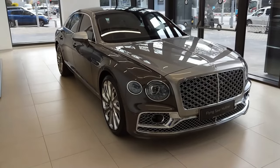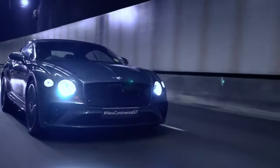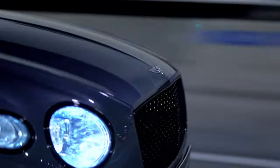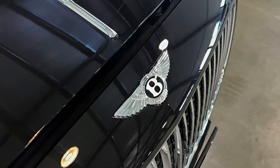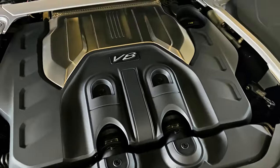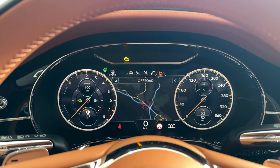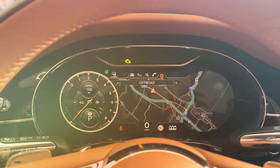Don't be fooled by its elegance. This sedan can tackle winding roads with ease without sacrificing its smooth, quiet ride. Most Flying Spurs come equipped with a powerful twin-turbo V8 or W12 engine. But for those who want a touch of green, a plug-in hybrid V6 option is also available, offering an impressive 35 miles of electric-only driving.